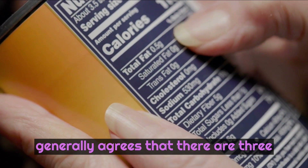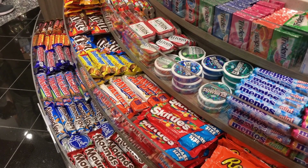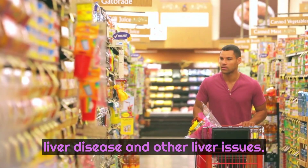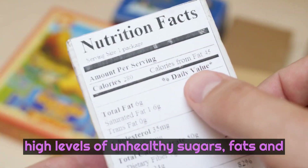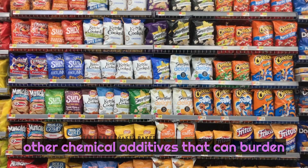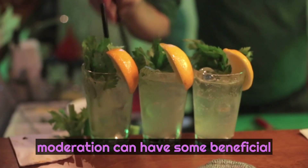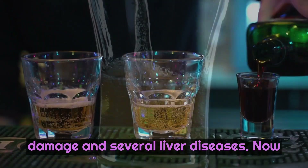The scientific community generally agrees that there are three types of foods you should avoid because of the detrimental effects on the liver. Foods with added sugars can lead to fatty liver disease and other liver issues. Highly processed foods tend to contain high levels of unhealthy sugars, fats, and other chemical additives that can burden the liver. While alcohol consumption in moderation can have some beneficial health effects, excessive consumption of alcohol is a well-known cause of liver damage and several liver diseases.